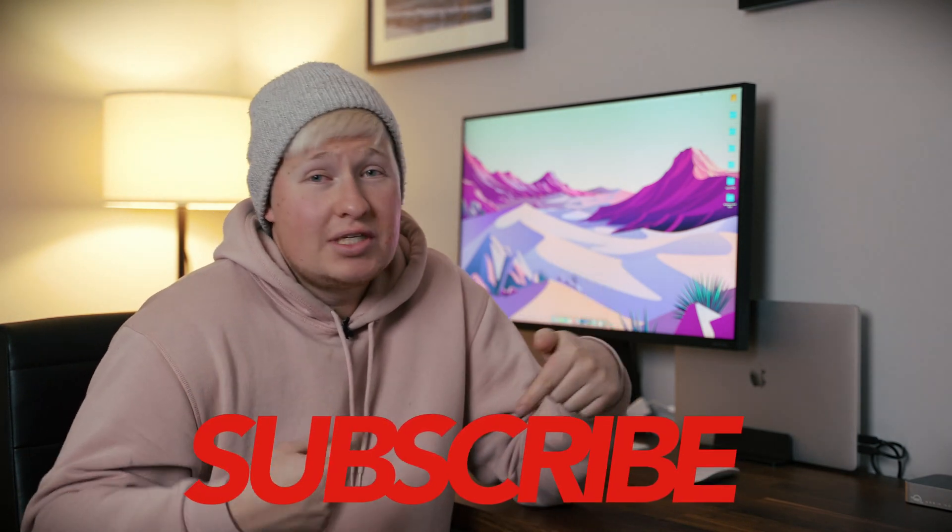Hopefully you guys stick around for the journey. Subscribe if you want to stick around. Happy holidays and I'll see you guys in the new year.